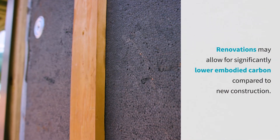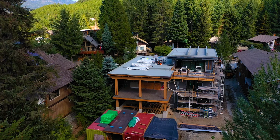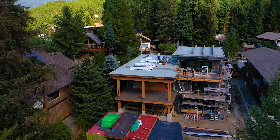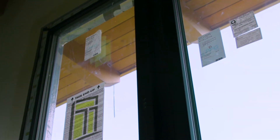With a renovation, it can be challenging when doing the design and energy modeling because we're dealing with some older parts of the building that might not have been insulated like we'd like — for instance, not having insulation under the slab. So I have to put more insulation and better windows elsewhere in the home.